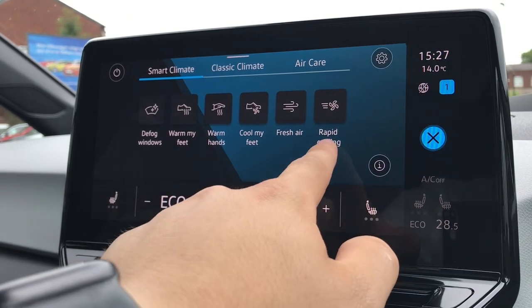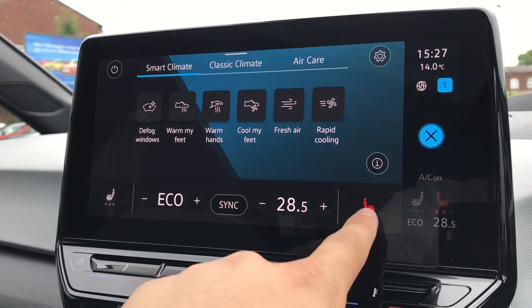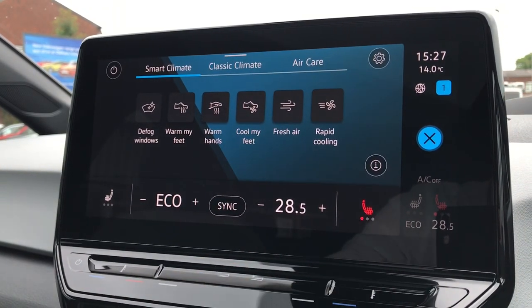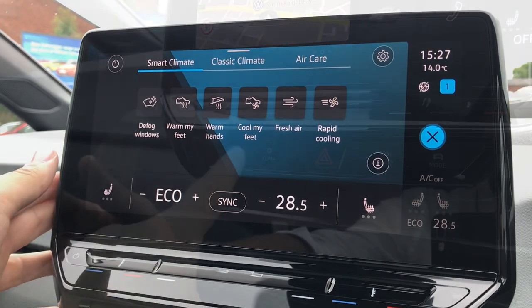You also get fresh air and rapid cooling, as well as access to the heated front seats. You simply press once to activate, press again to decrease the intensity, and all the way off. Same again on the opposite side, keeping yourself nice and cosy on those cold winter drives.